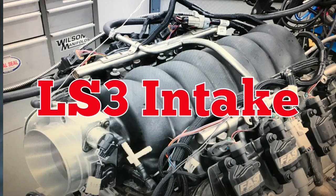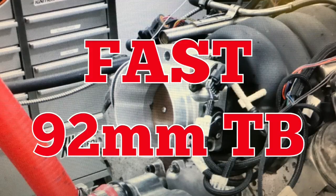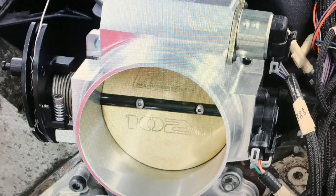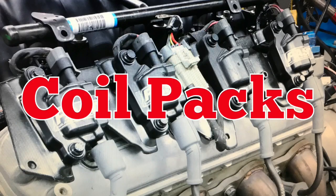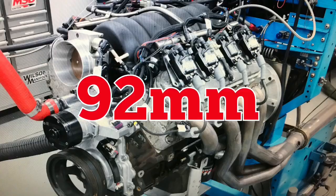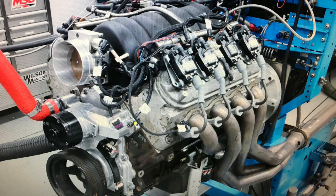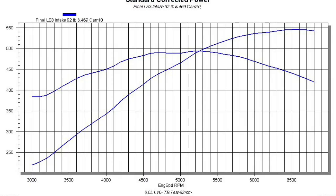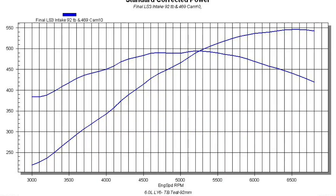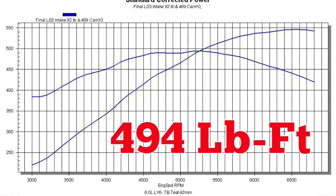To get things started, we ran our LY6 with a factory LS3 intake and a 92mm FAST Big Mouth throttle body. FAST also supplied a set of coil packs and 75-pound injectors. Run first with the 92mm throttle body, our modified 6-liter produced 546 horsepower at 6,600 RPM and 494 foot-pounds of torque at 5,200 RPM.